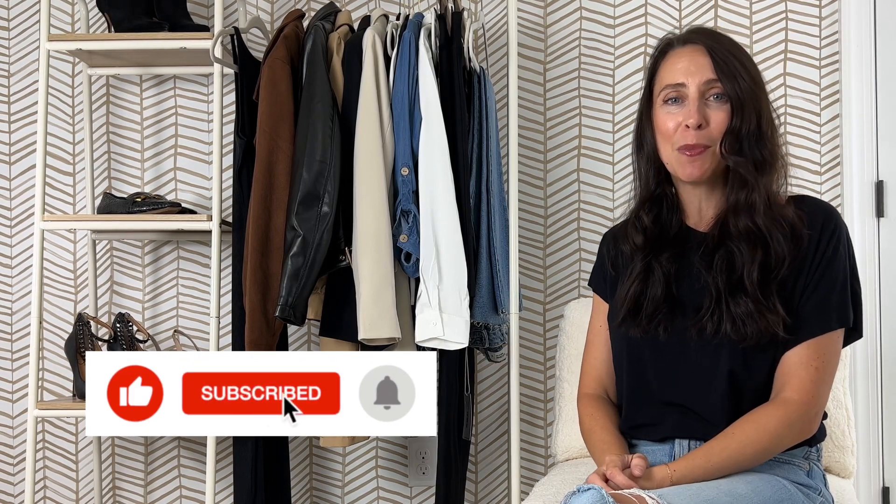If you found this video helpful, please like, subscribe, and share with your friends. We greatly appreciate it.